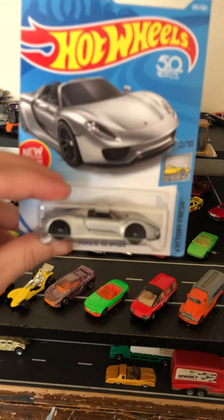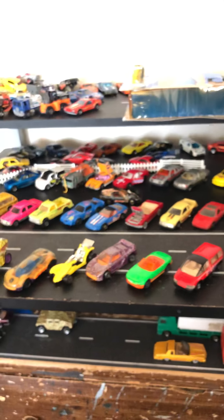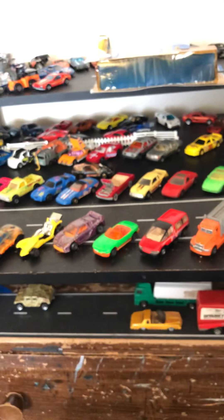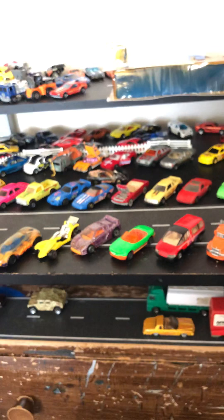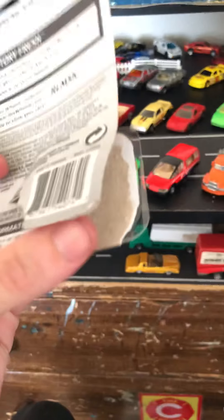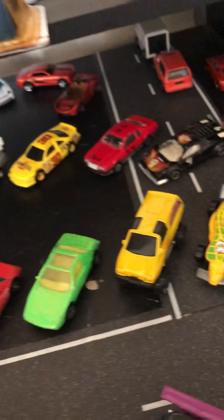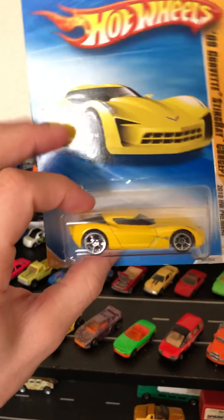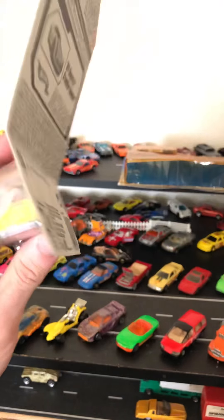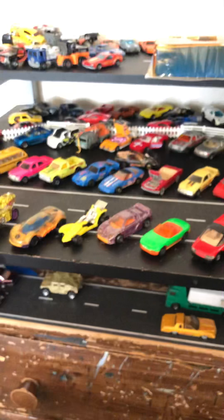We got a bright green Twin Mill, which is cool. The only reason I'm opening this one up is because the card is all screwed up and it looks like it's been in some water at some point. So that one's going to get opened. Looks like it's got a bent axle too. Yeah, it's got a bent axle, but that's fine. I didn't even notice those pinstripes on top. I'll go ahead and put that with the other Twin Mill — Twin Mill one and two.